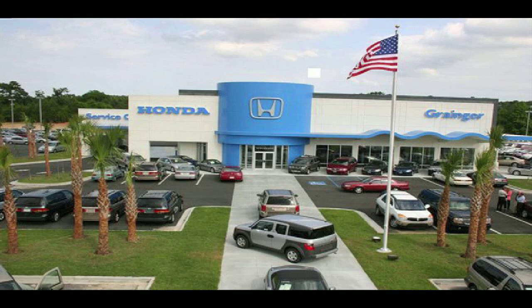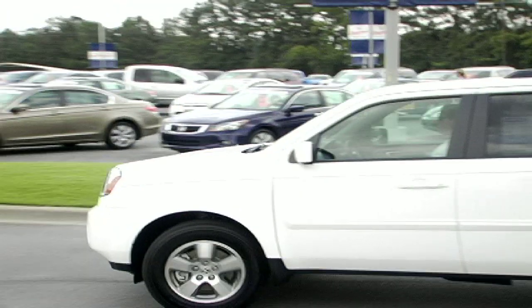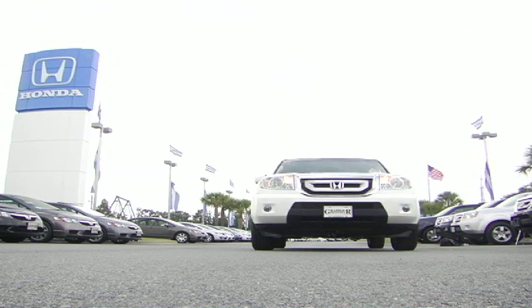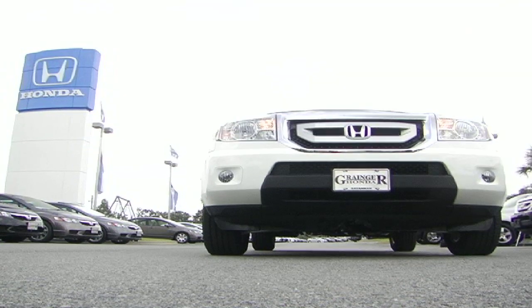You could be driving a Honda. You could be driving a Grainger Honda. Oh yes you could.